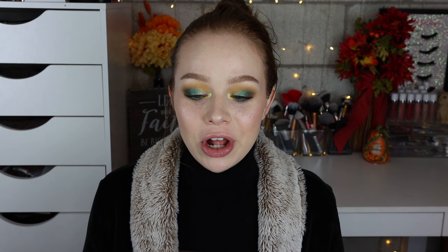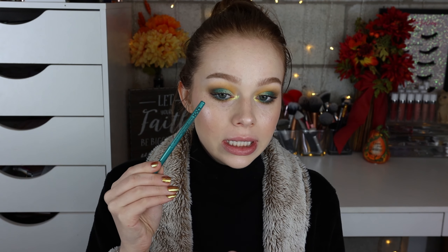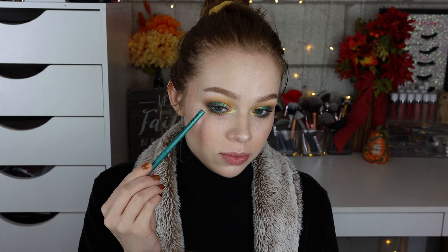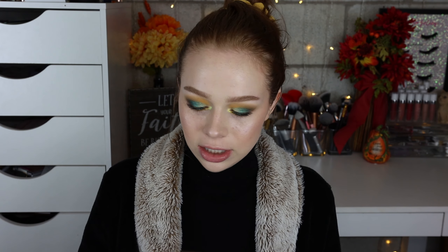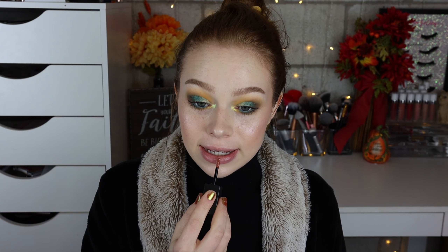Off camera I went ahead and threw on my mascara and liner. My oil heater turned on so I did it off camera. I used the NYX Aqua Green liner just because I thought it matched the shade Lucid on the upper lid really beautifully and kind of tied the top and bottom together. Now let's go ahead and apply the lip gloss Nova. I really do not like the scent.